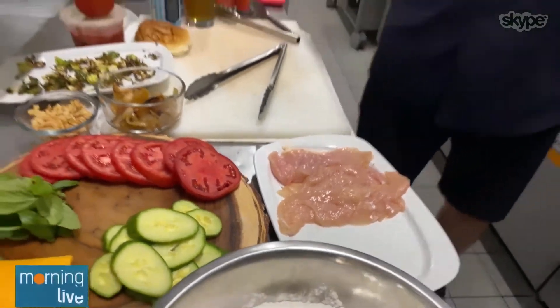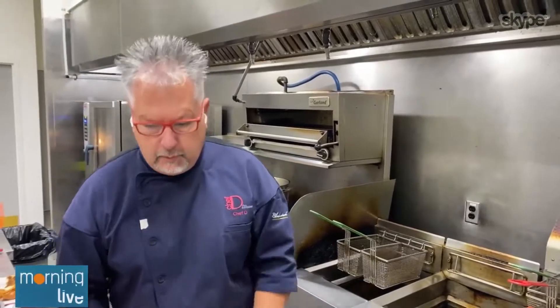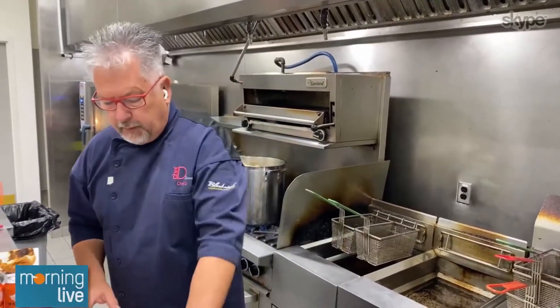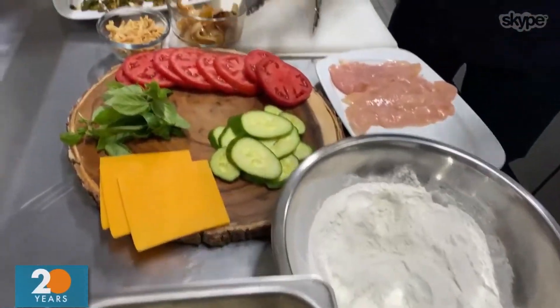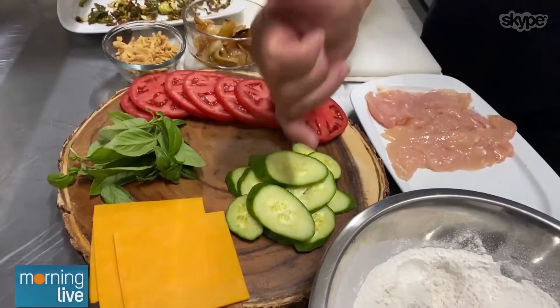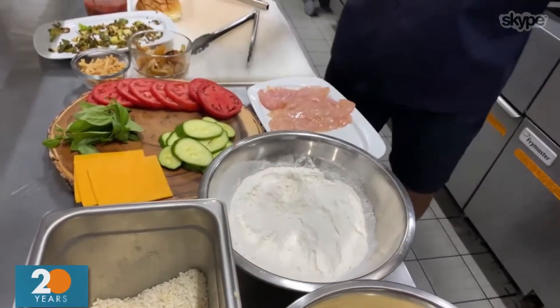Whenever you're looking for chicken, you always want to do air-chilled versus water-chilled, because you know they're not going to pump it full of water — it's going to be the natural product you're looking for. I want to go over the size because it's going to be really quick to cook. I have some fresh tomatoes from our garden here at Deer Ridge — we had a whole bunch this year — some fresh basil, some cucumbers, and some Buckwell-aged cheddar, because we need some one-year-old cheddar in our lives.